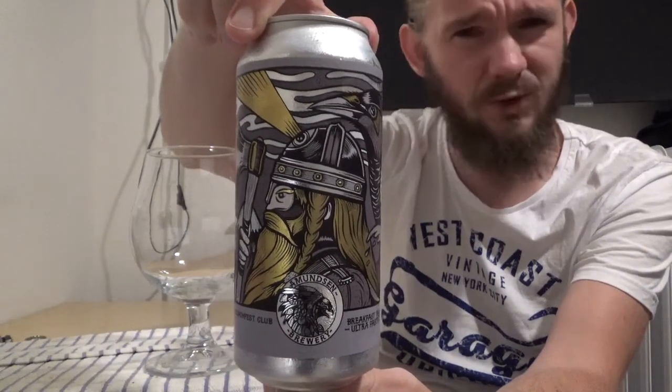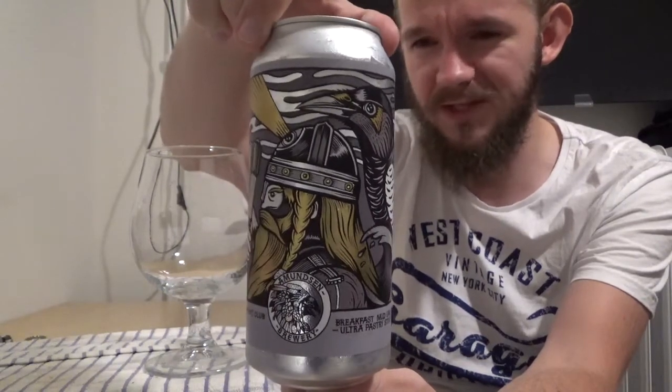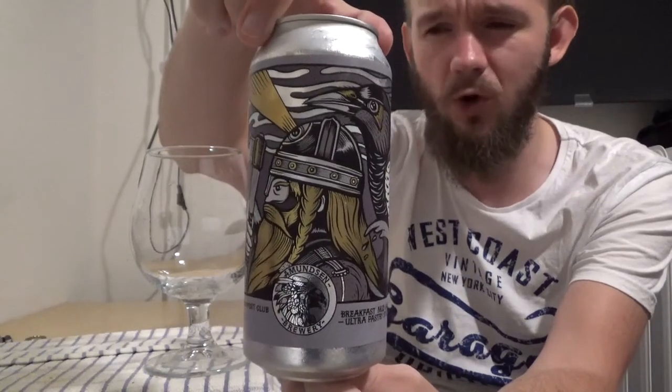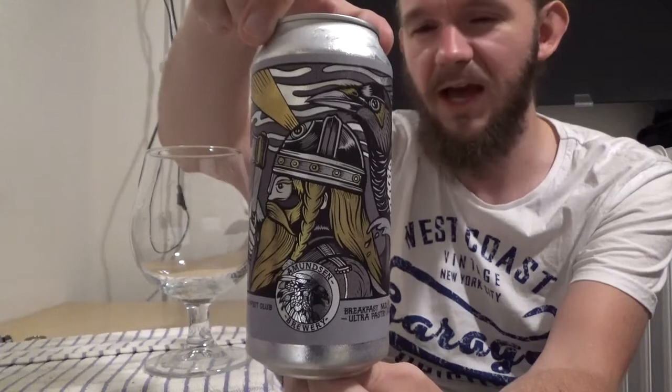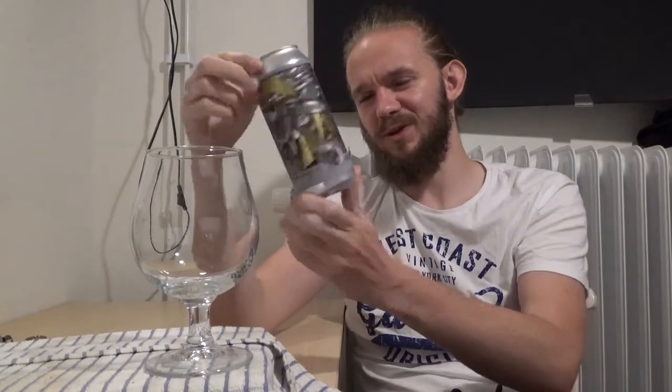This must be review number ten or so that I've done from these guys. This particular beer is the Viking Brunch Fest — it comes in at 13.5% ABV and is an Imperial Stout brewed with coffee, cocoa nibs, Madagascan bourbon vanilla, and maple syrup. So it's somewhat of a cross between a coffee and a pastry stout. They're describing this one as a Breakfast Mud Cake Ultra Pastry Stout, so at 13.5% ABV it is a bit of a monster.